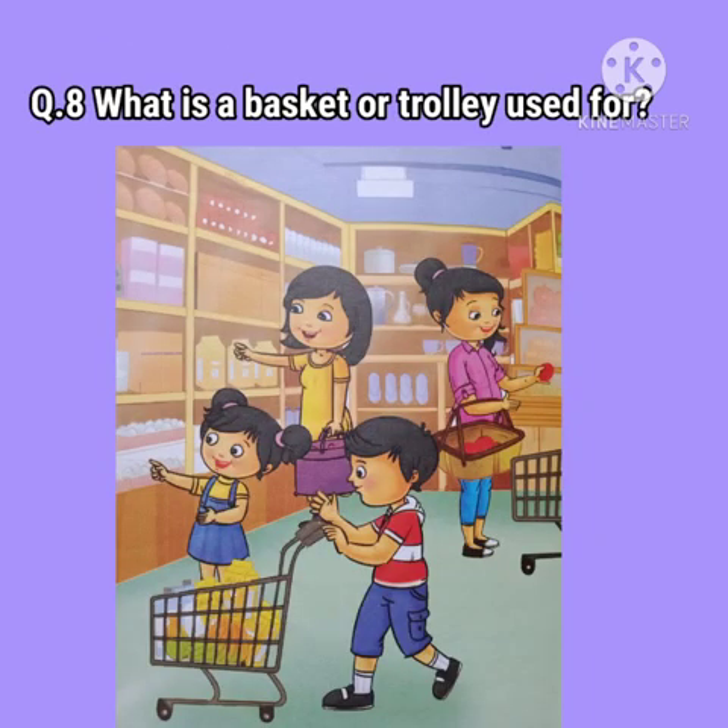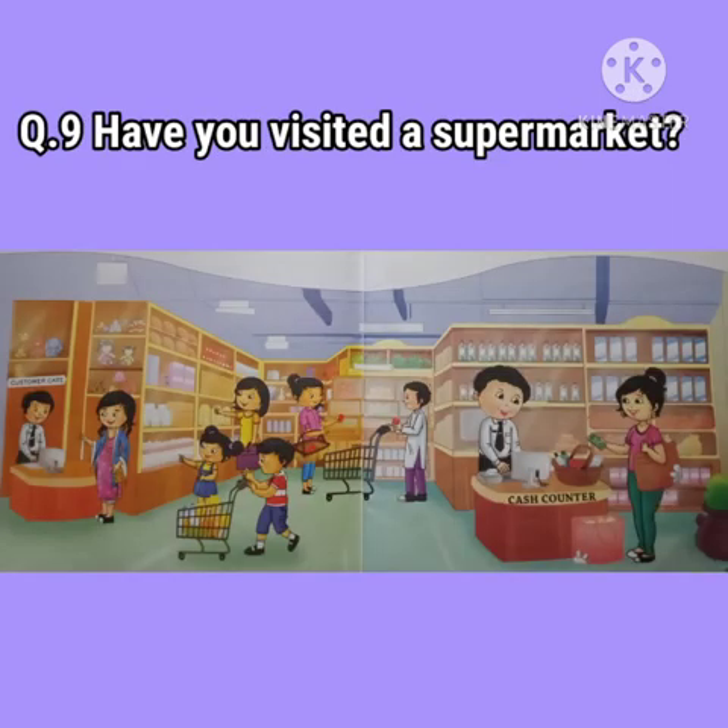Question number 8: What is a basket or trolley used for? A basket or a trolley is used by the customers to carry groceries and other items while shopping in the supermarket.